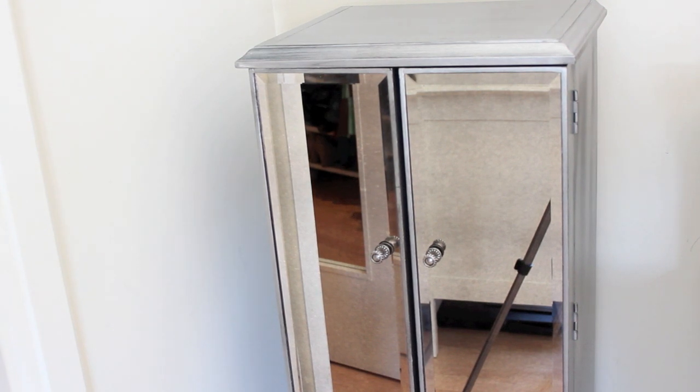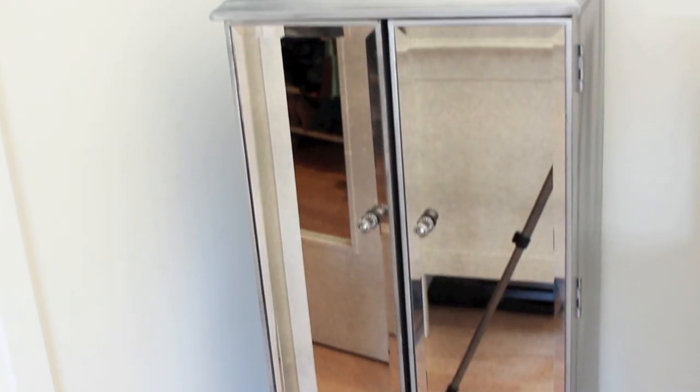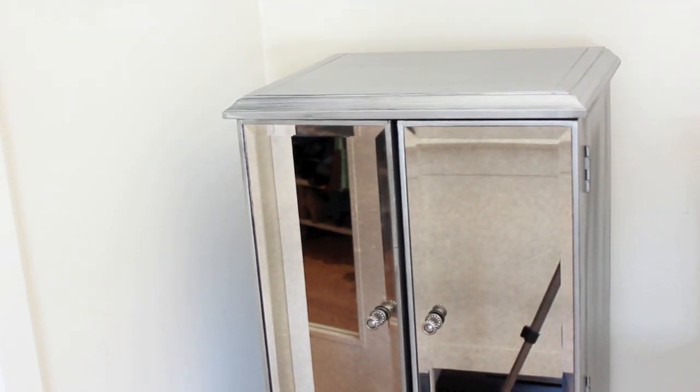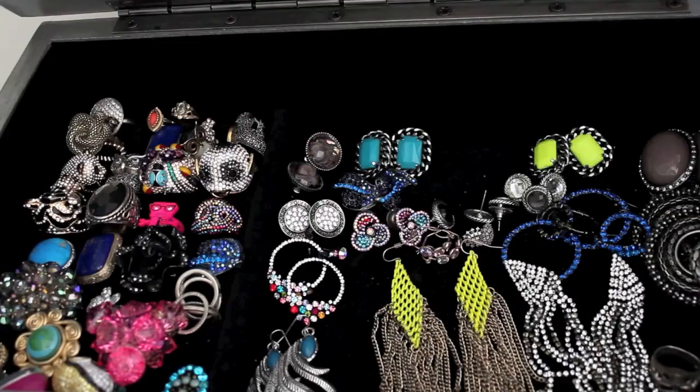Alright guys, right now you are looking at my armoire and it's closed — this is where I keep all my jewelry. It's all inside and I'll show you what it looks like when those doors open up, and also the lid lifts up on the top. I'll go through it and show you how I organize it.